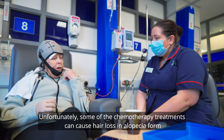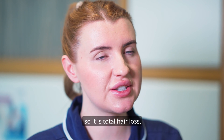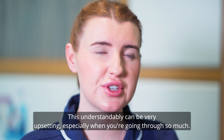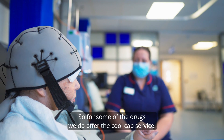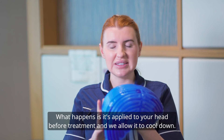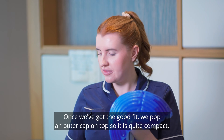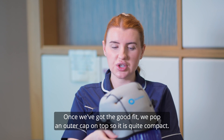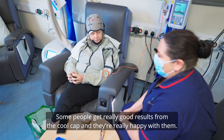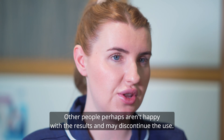Unfortunately some chemotherapy treatments can cause hair loss in alopecia form, so it is total hair loss. This understandably can be very upsetting, especially when you're going through so much. For some of the drugs we do offer the cool cap service — this is one of our cool caps; this is the inner cap. It's applied to your head before treatment and we allow it to cool down. Once we've got a good fit we pop an outer cap on top, so it is quite compact. Some people get really good results from the cool cap and are really happy with them, while others perhaps aren't happy with the results and may discontinue the use.